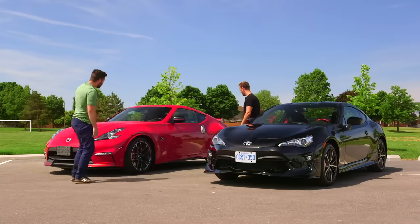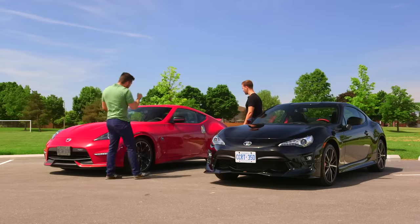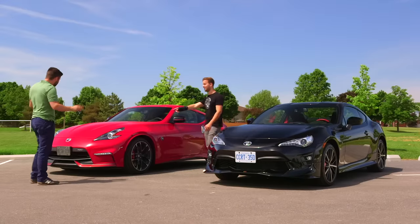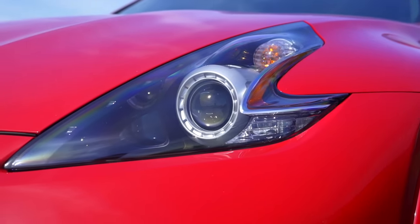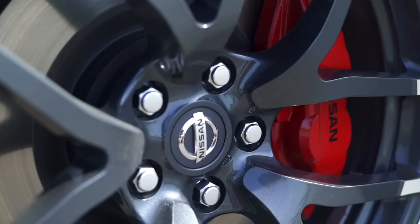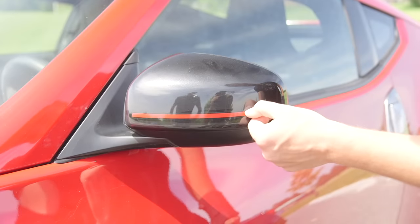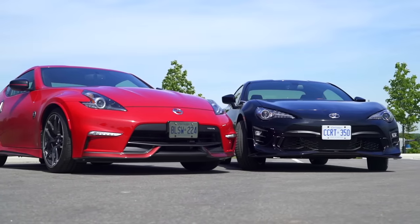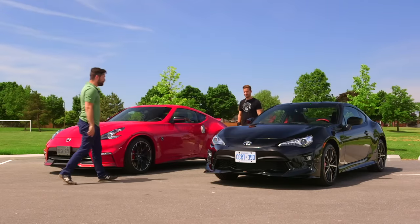Both cars look cool and have good road presence. The 86 looks newer. There's a Nismo sticker on the wing mirror — it looks like something you'd put on a lunchbox rather than a rear-view mirror. Overall both are sports cars and they both look the part. The 86's splitter is the main detractor from its look — the rear of the 86 is not as dramatic as you'd want it to be.